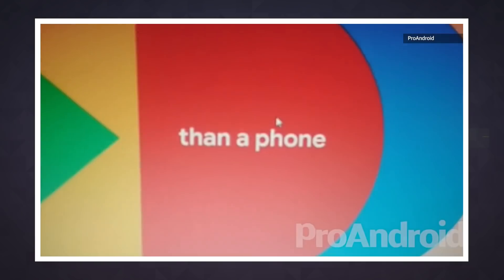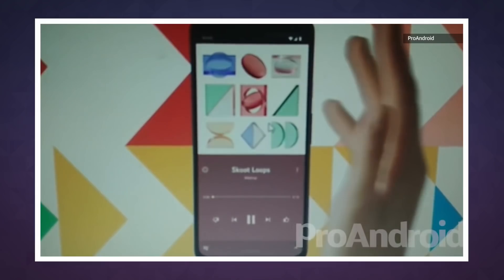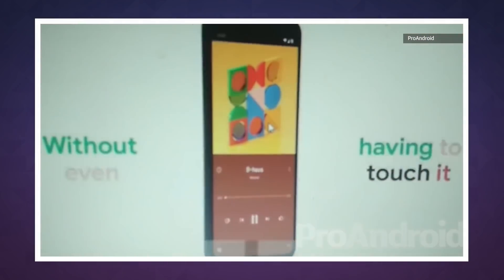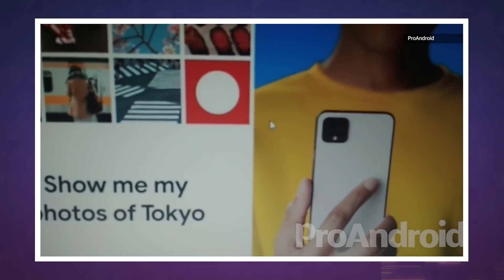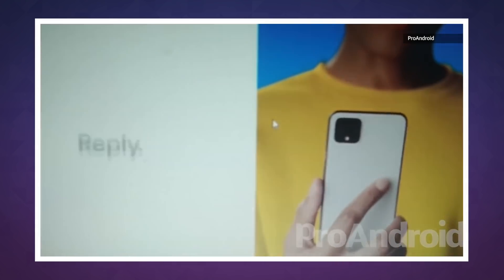Design-wise, the video also confirms what other leaks have already shown: a rather large squircle hump on the back for all those cameras, and at least on the smaller Pixel 4, a slightly larger bezel on top of the screen than below, but no notch or camera punch-out.